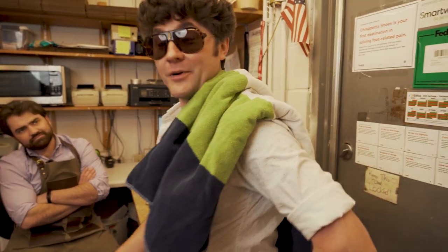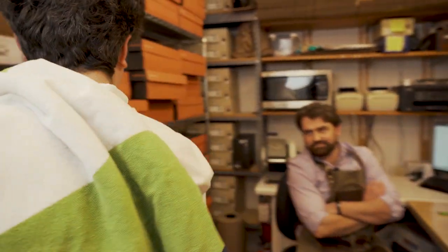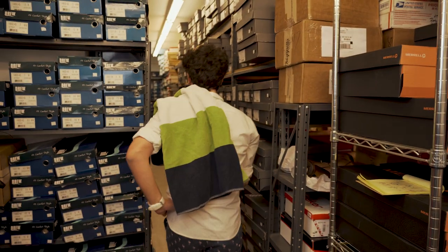Well, the store opens in 30 minutes. I'm not sure somebody wants to be greeted with somebody in a swimsuit. You know what? I just wanted to bring a little sunshine into the office, but I'll change. Cue the not-for-nothings intro.